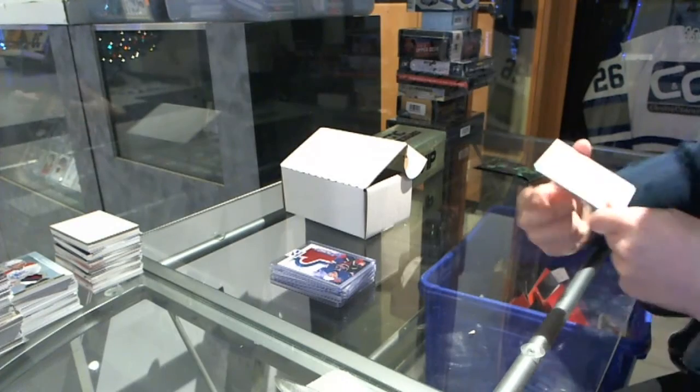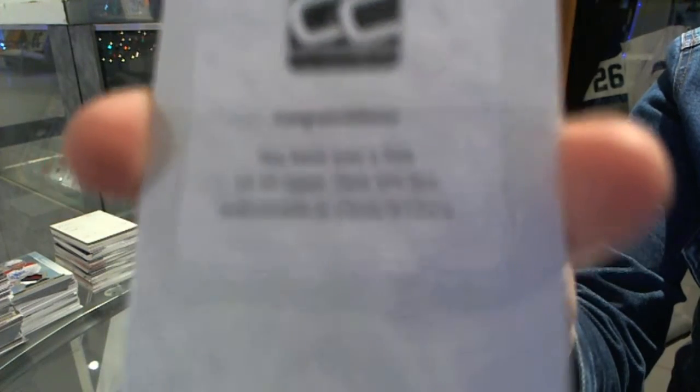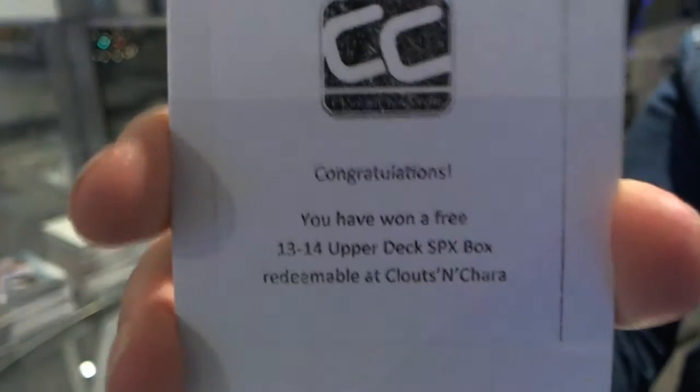The free box is a 13-14 Upper Deck SPX. Not too shabby.